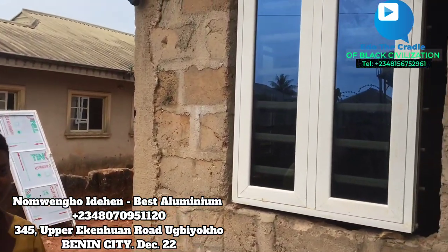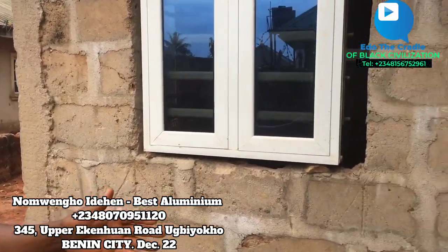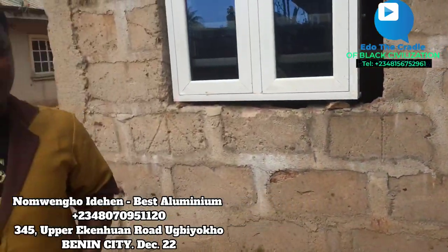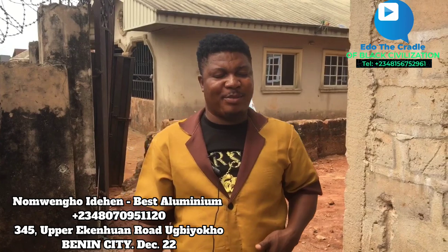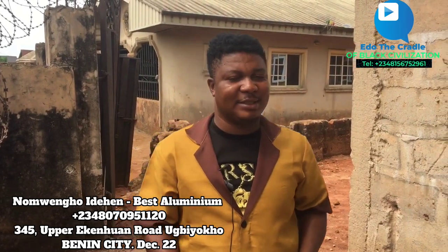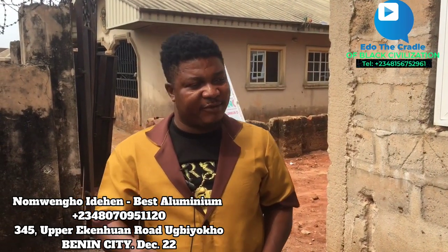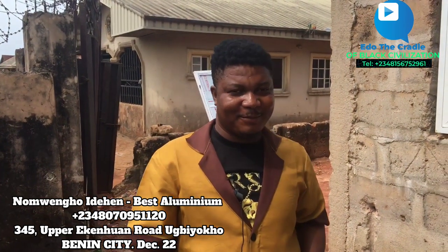As I talked before, I said I'm monitoring the work where one of those CBC viewers gave to God Best Aluminium. They delivered to the site, they install and finish — just the nets they didn't call my shoulder for yet. The nets — they want to do that after they finish inside. Believe me, they've almost rounded up. God Best Aluminium, come and give your phone number and address. My place — number 345 Upper Ekewan Road, Ubico Quarter, Benin City. My number is 0807 095 1120. Again: 0807 095 1120.